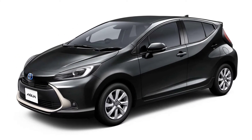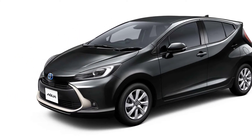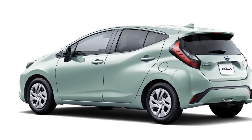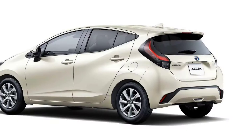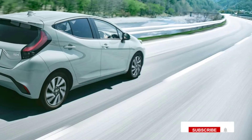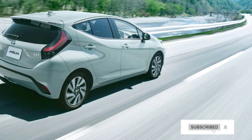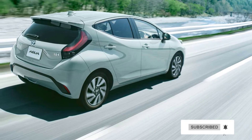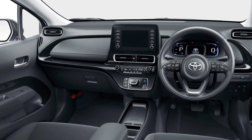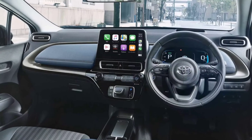From its EV mode to a rotating driver's seat, the new Aqua is impressively equipped for a compact hatchback. Its wheelbase has been stretched by 50mm for greater rear legroom and more cargo space. It's also the first Toyota of this size to get a 10.5-inch infotainment system.